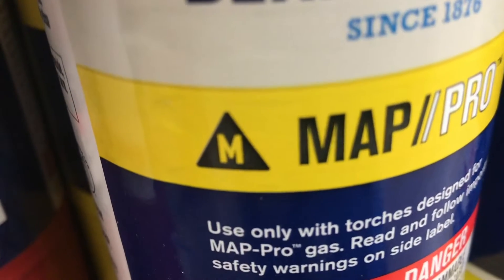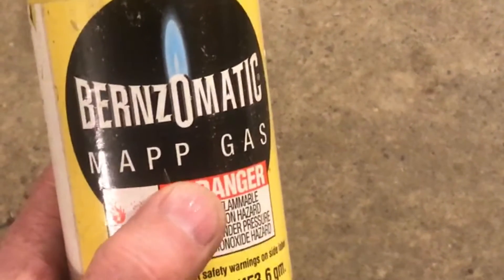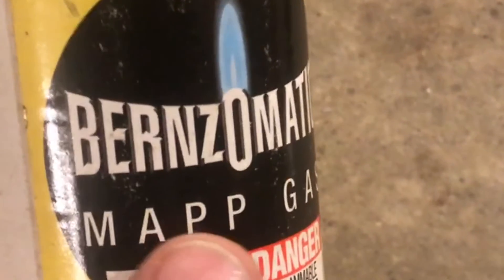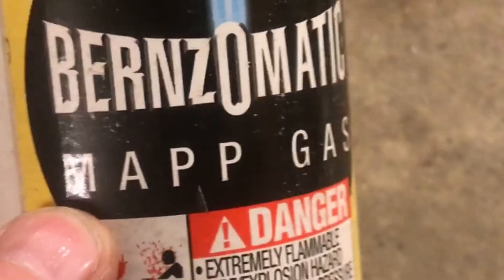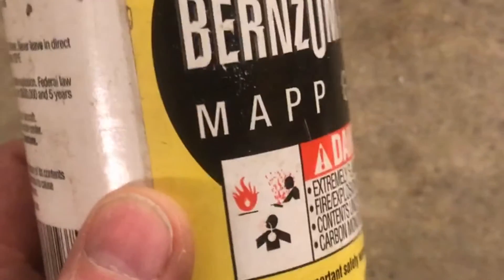Yes, I said the old stuff. Unfortunately, they no longer make MAPP with a double P gas. Here's an empty cylinder and I wish it was full. 1,500 degrees hotter than MAP Pro is substantial. Well, we can't get this gas anymore — let's get past it.